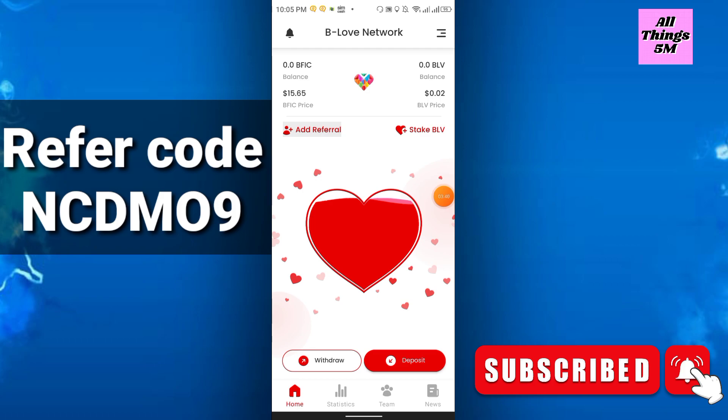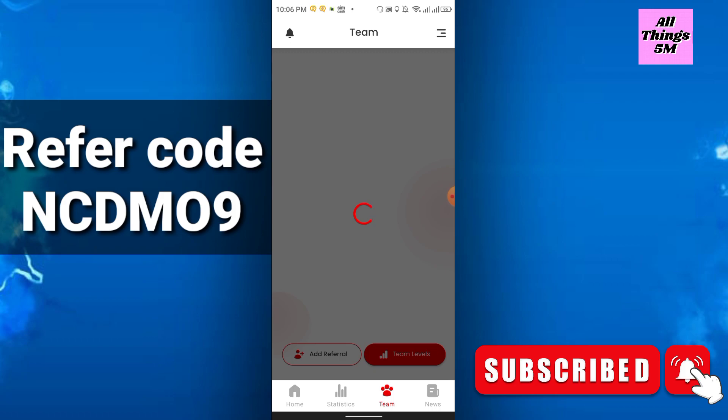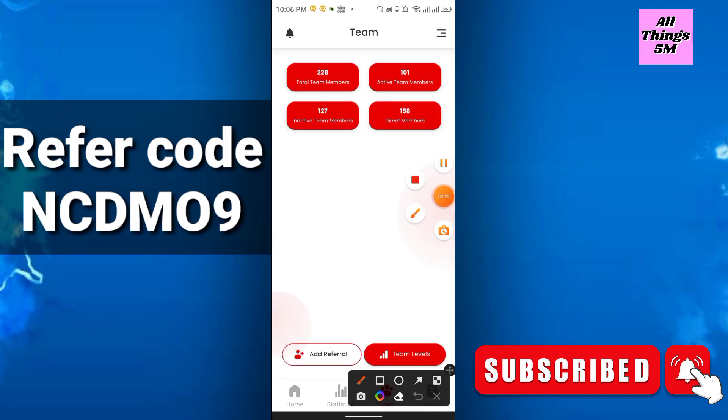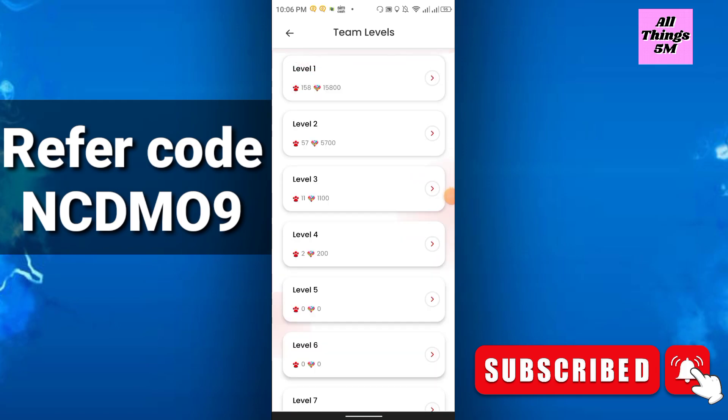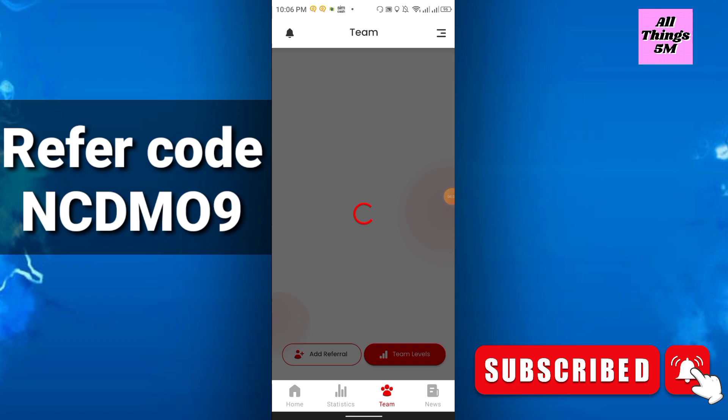Every 24 hours, just click a single button and your mining will start. You can see your active team members and inactive team members, direct members, and total team members. There are 15 levels of referral commission, so you have to grow your team to increase your earnings.